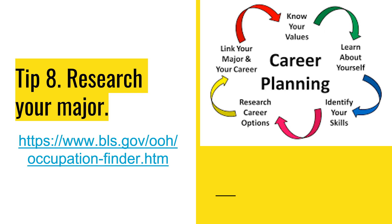Researching your major is a key important part of not only saving money, but growing as an adult. Research is an important skill for every job, and the more you do it, the better you get at it.